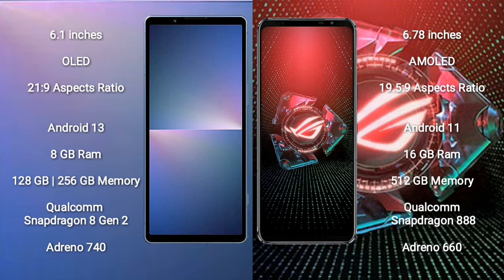Sony Xperia 5 Mark 5 runs on Android 13. ASUS ROG Phone 5 Pro runs on Android 11. Sony Xperia 5 Mark 5 comes with 8GB RAM and 128GB to 256GB internal storage, Qualcomm Snapdragon 8 Gen 2 processor and GPU Adreno 740.